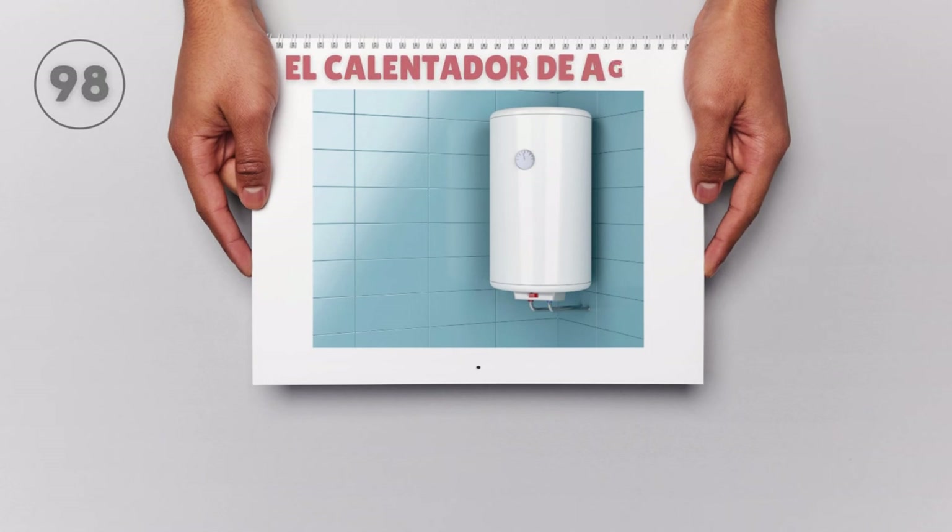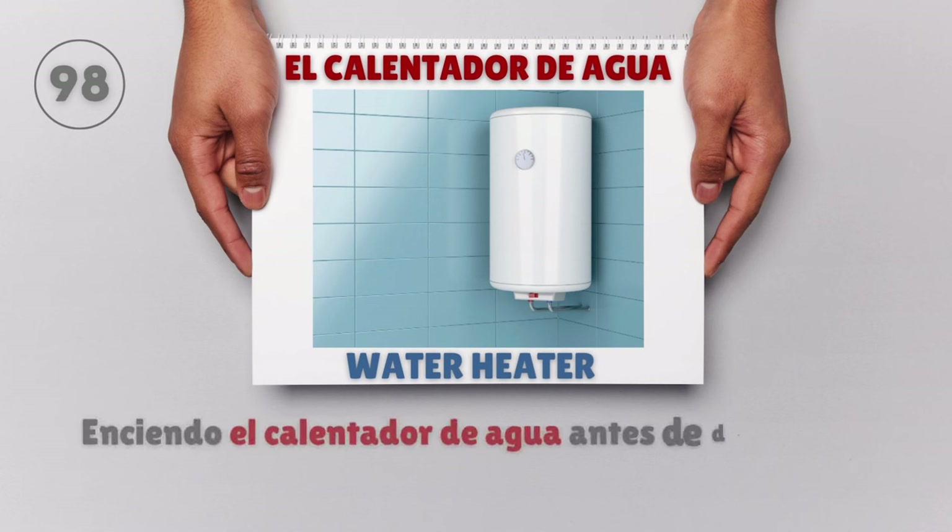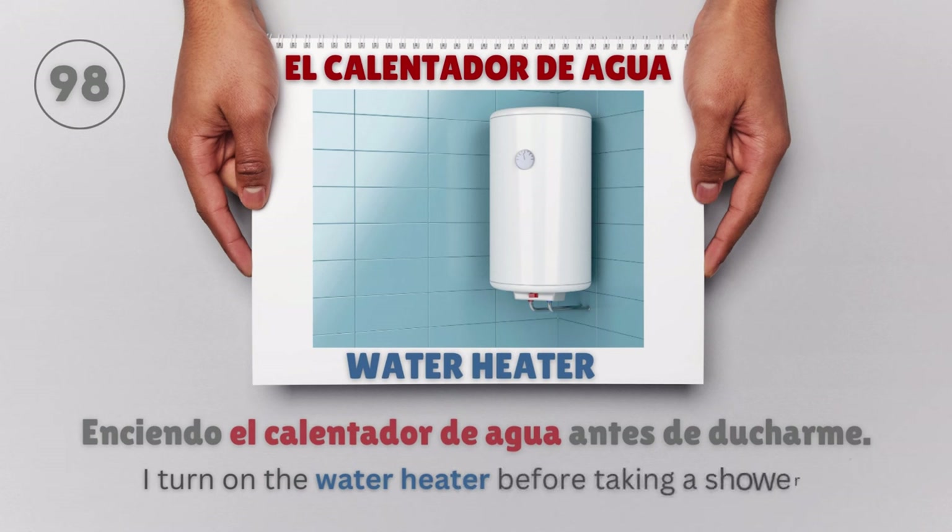El calentador de agua — Water heater. Enciendo el calentador de agua antes de ducharse. I turn on the water heater before taking a shower.